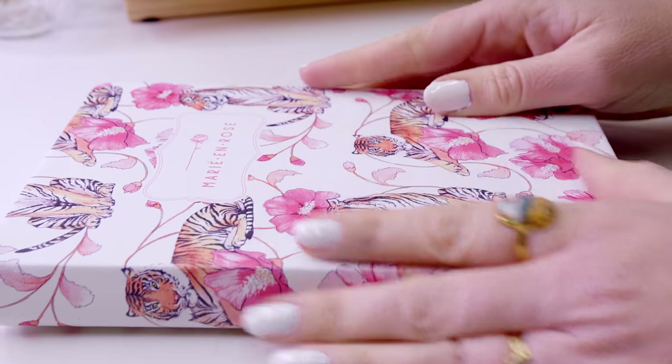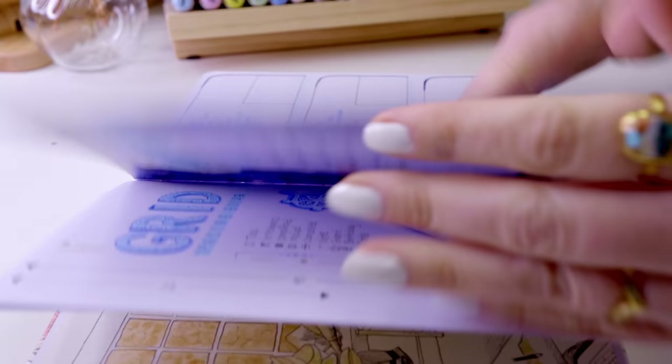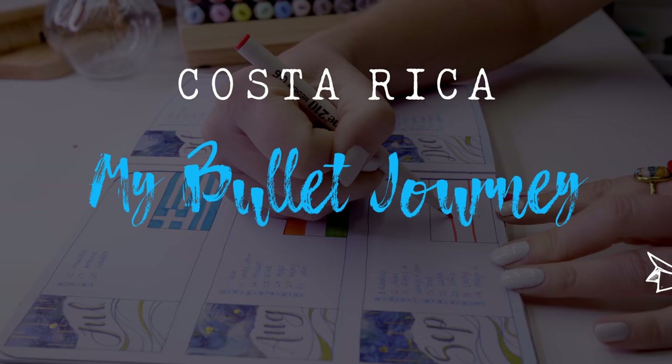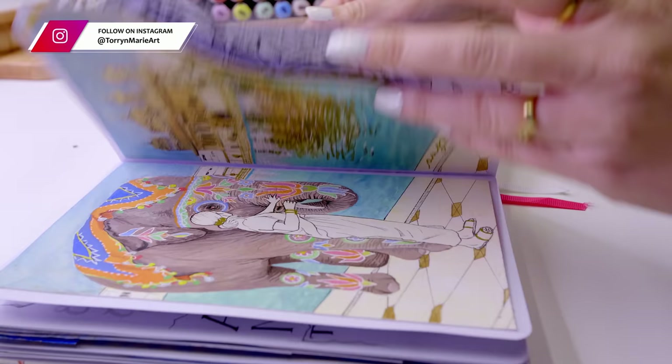Hi guys, welcome to this video where I'm about to set up the month of September in my bullet journal to the theme of Costa Rica. My knowledge of Costa Rica was honestly very little before beginning the research, but I instantly thought of tropical beaches — basically what I picture whenever I think of a country around the Caribbean area — so that was really all I could think of at first.